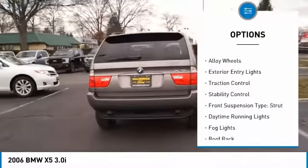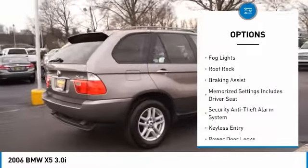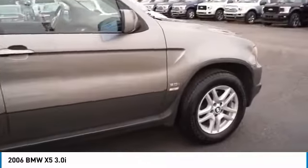Hill descent control, alloy wheels, exterior entry lights, traction control, stability control, front suspension type: strut, daytime running lights, fog lights, roof rack.